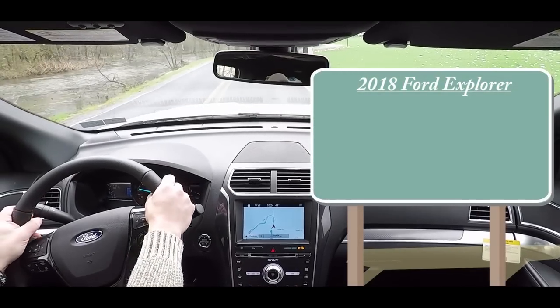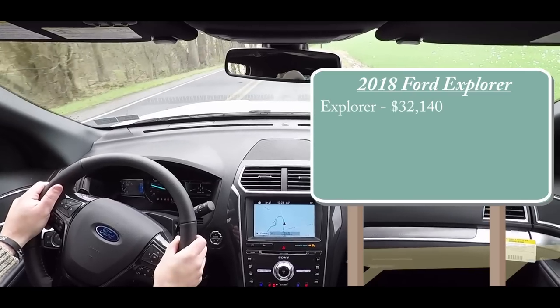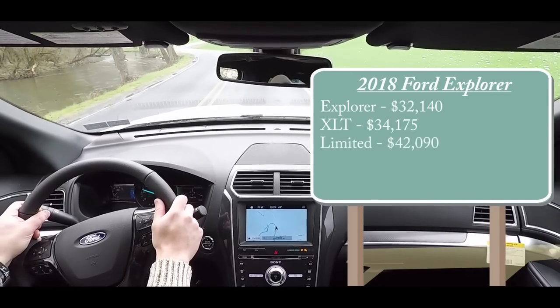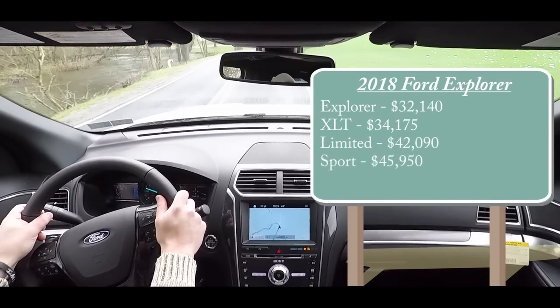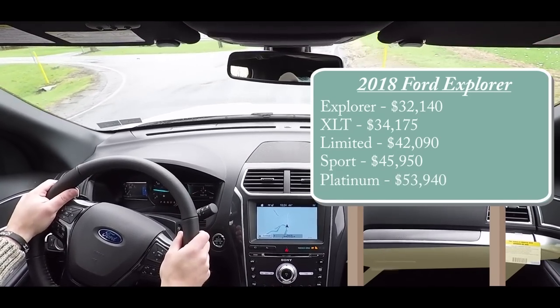Let's start with pricing. There are several different trim levels for the 2018 Explorer. First is the base, starting at $32,140. Then you have the XLT for $34,175, the Limited starting at $42,090, the Sport — the one I'm in today — starting at $45,950, and lastly the Platinum at $53,940.